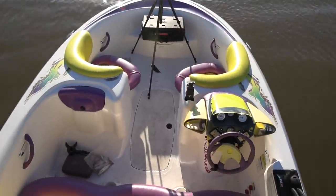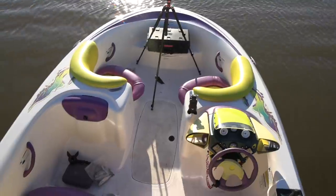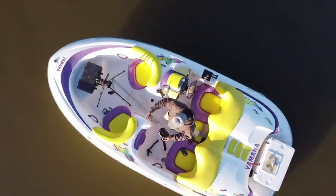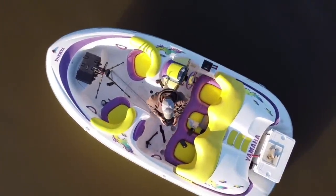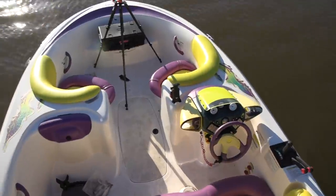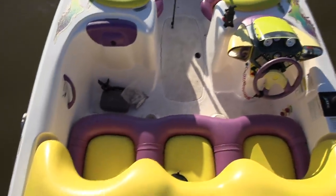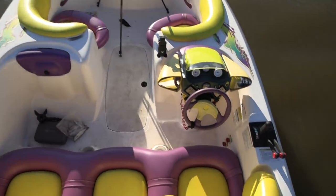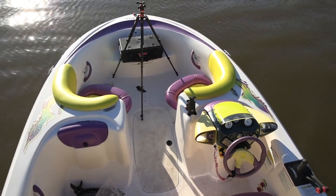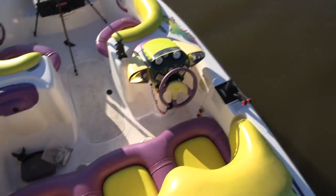All right y'all, here we go — 1997 Yamaha Exciter. Pretty cool boat. Let me give you guys a look around. This is a 17-foot boat, roughly around 90 inches wide. It's really stable for what it is. It's a fiberglass boat, and this is going to be the perfect jug fishing boat.